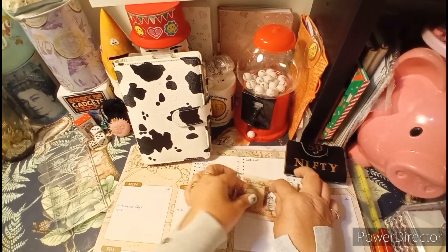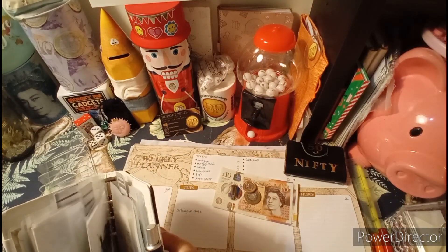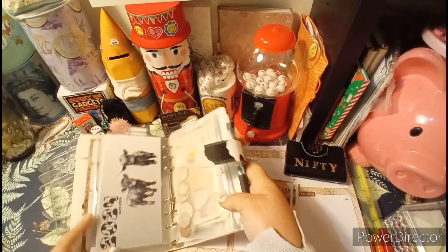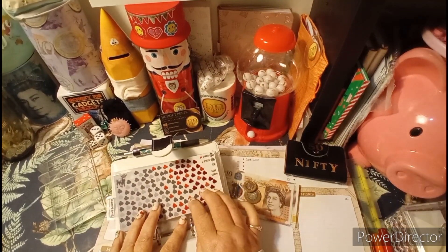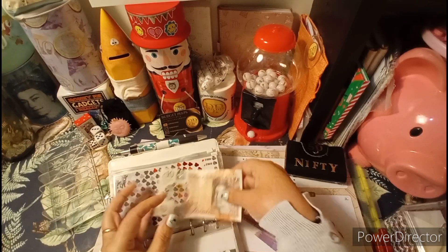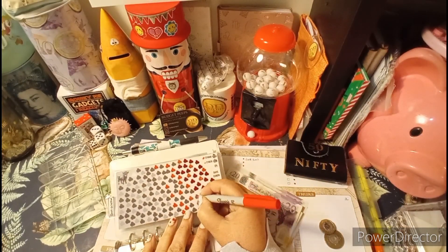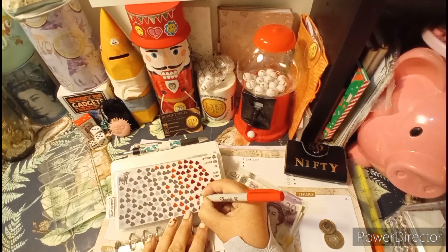Let me just find the Save 2024 envelope. There it is — it says Save 2024. We've got to colour in however many £20 notes and however many £10 notes we've got in here. We've got one £10 note — the £10 notes are in red, so they're the dark ones. Find the next dark one and colour it in. Done!